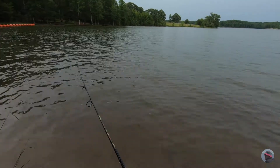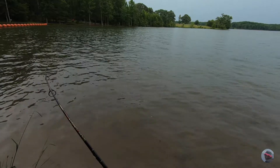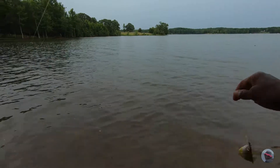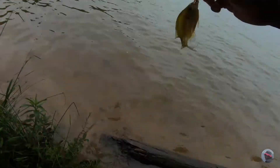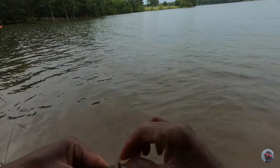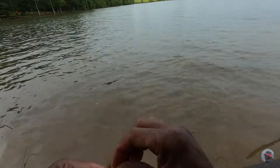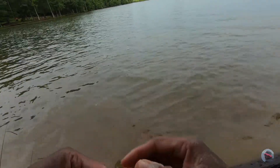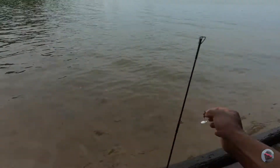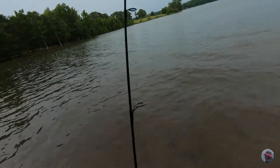Let's try a third cast — see if we can get three in a row. Yep! Three casts, three little sunfish. I don't like the way this one is hooked. Toss them back too. Three casts, three fish — little itty bitty ones though.